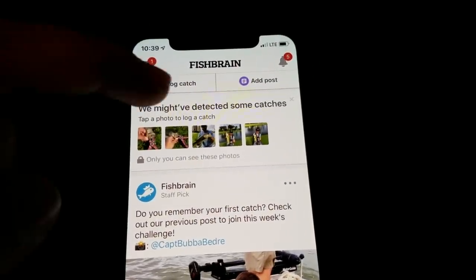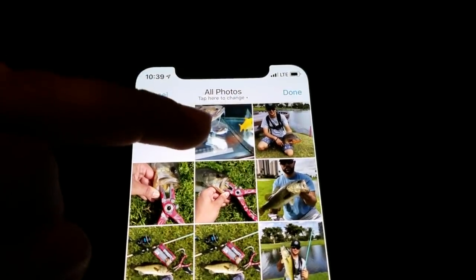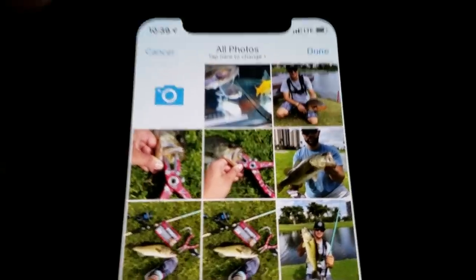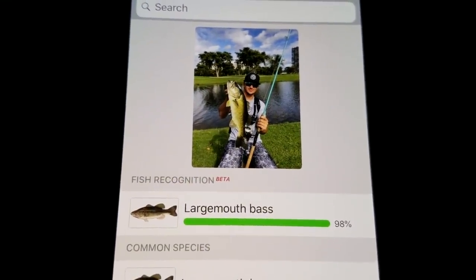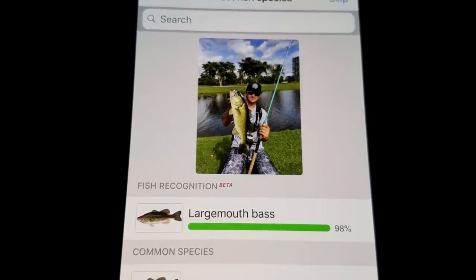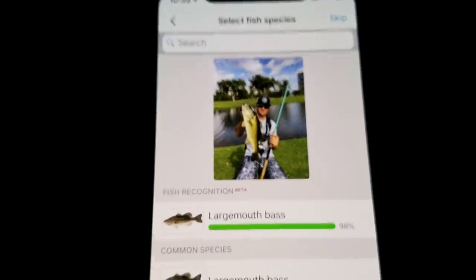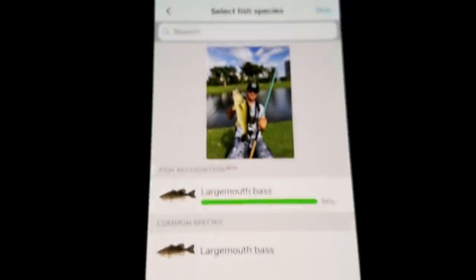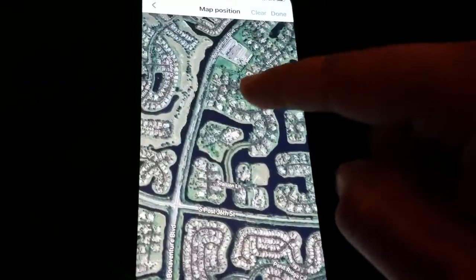Alright guys, so what we're gonna do now is log our catches. On the Fish Brain app you go ahead and hit 'log catch.' We're looking at the photos we took - let's choose this one. This is Sebastian's. Look at that fish recognition - it is recognizing 100% that that fish right there is a largemouth bass. That's perfect, I don't have to search. We can skip this - see, it shows all the suggestions for that. Now I'm gonna go ahead and show the location where we got it.